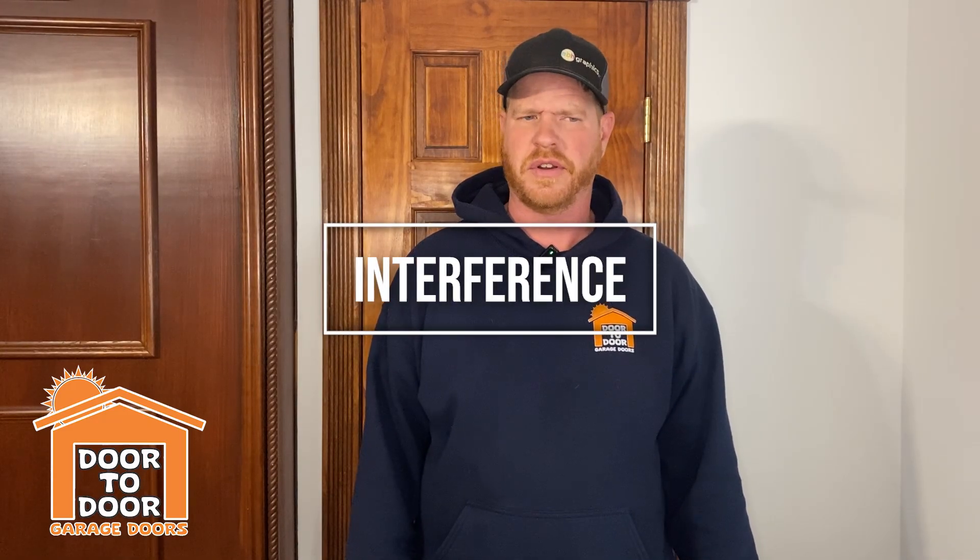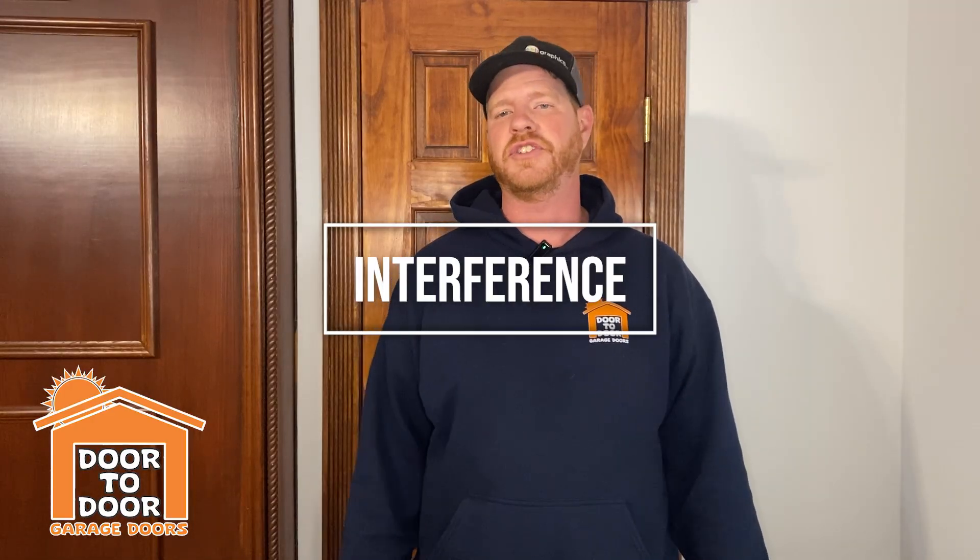Hello and welcome to the Door-to-Door YouTube channel. Today I want to talk about interference — exactly what that is and how it pertains to your garage door opener.